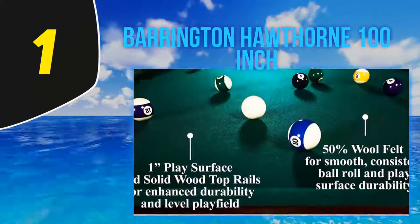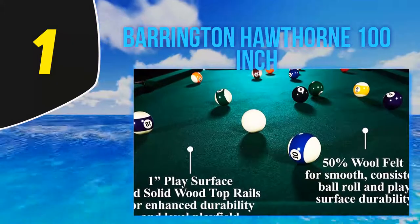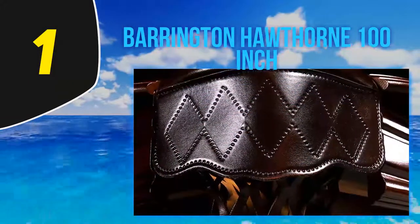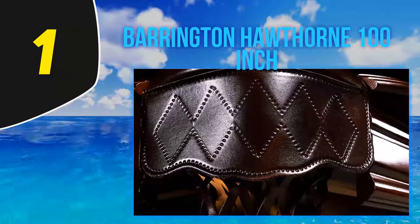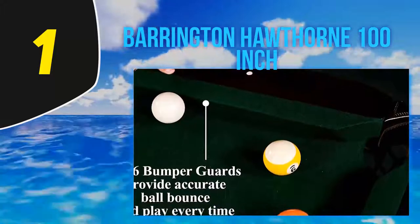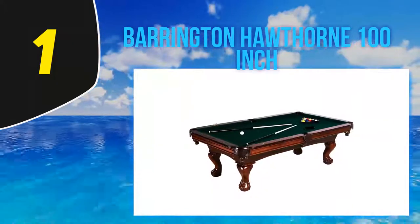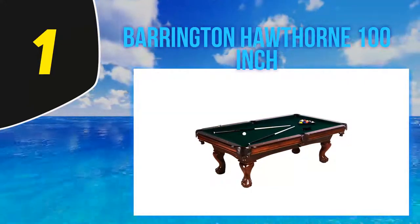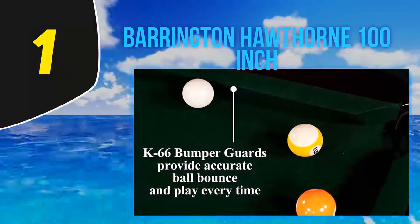And number 1, the Barrington Hawthorne 100-inch. For the average home buyer looking for a good balance of value and quality, we recommend the Barrington Hawthorne eight-foot table. It's not the cheapest table on the market, but you won't be paying anywhere near $2,000 either. Well known for their billiard tables, Barrington have used a striking ball-and-claw leg design with the Hawthorne that gives it some class. Although the legs have plastic coverings and are not solid wood, they blend in well with the rest of the table.